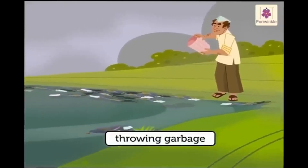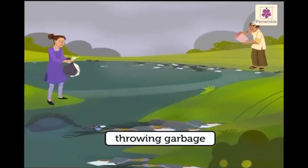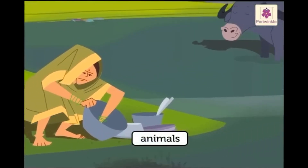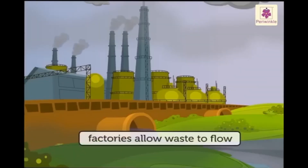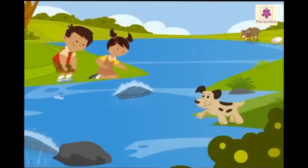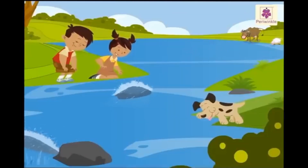As for water contamination, access to clean water is vital for preventing diseases. When communities face water contamination, it can lead to outbreaks of illnesses. Programs aimed at improving water infrastructure can save lives.